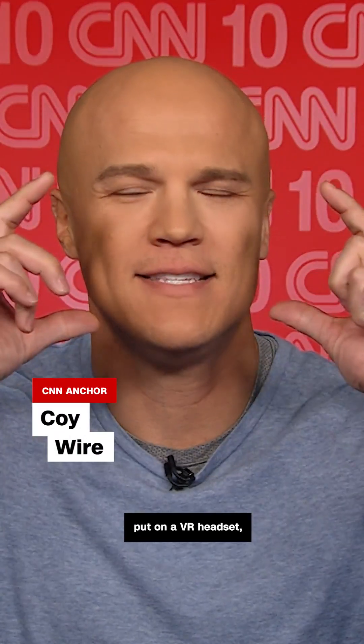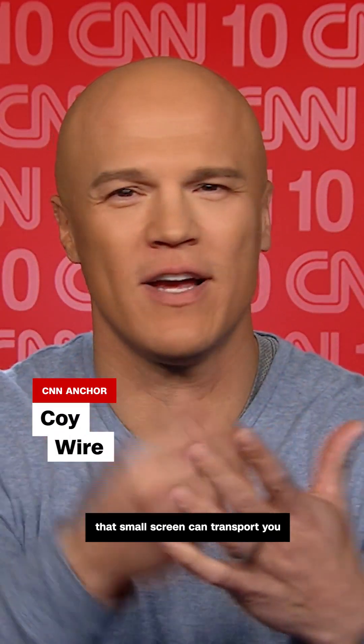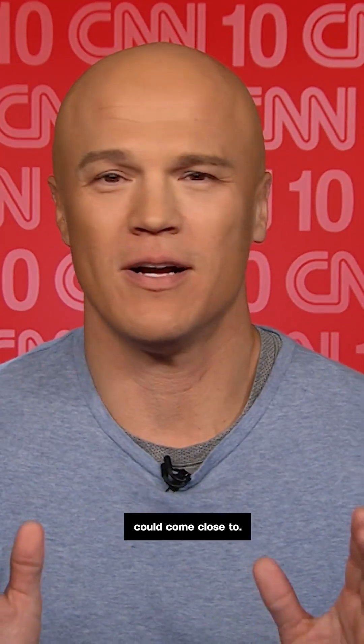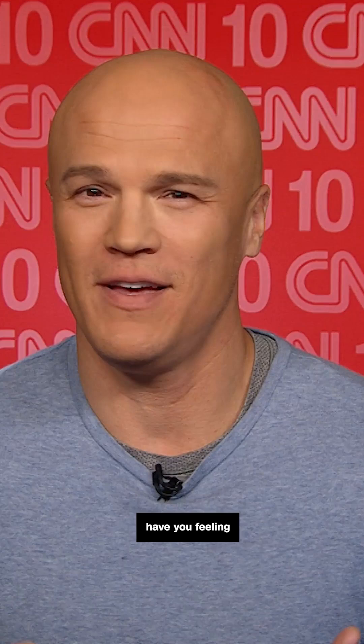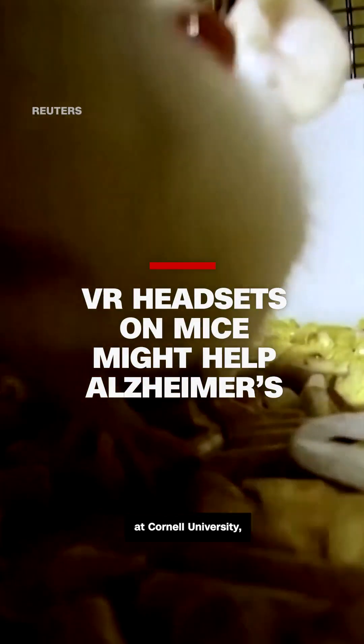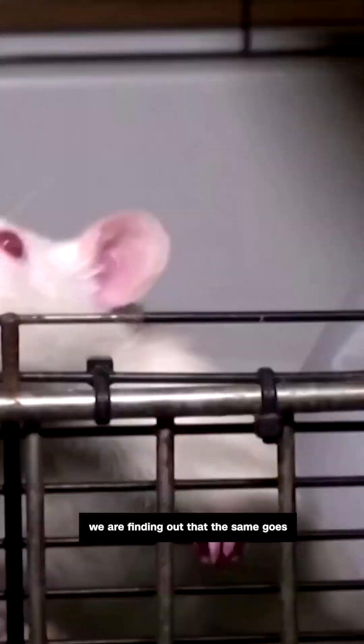If you ever put on a VR headset, you know that that small screen can transport you to new virtual worlds in a way that no big screen could come close to. And it might have you feeling a little disoriented at first. Now, thanks to a study at Cornell University, we are finding out that the same goes for mice.